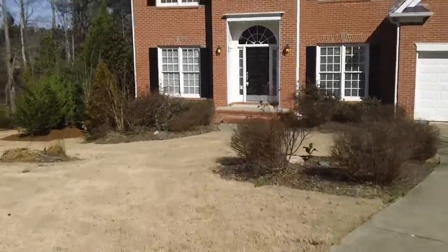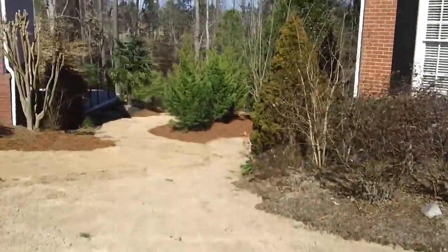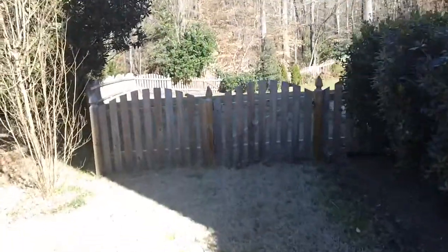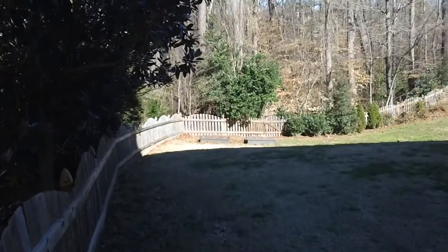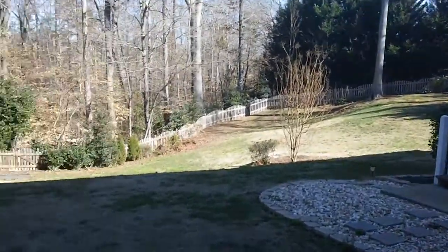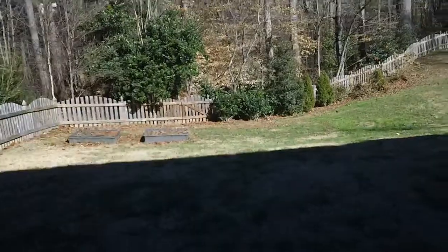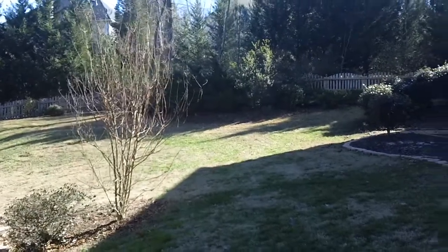We are going to walk around to the back of the property. As you can see, it does have a fully fenced-in yard. I'm just going to pan the backyard for you here — a really nice size yard, very nice landscaping. Again, it is fully fenced, nicely landscaped, and a very private backyard as well.